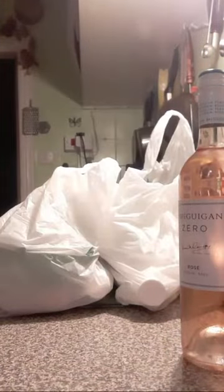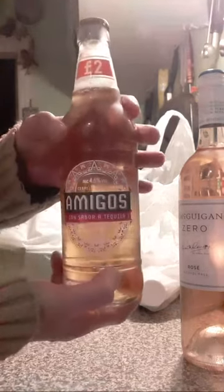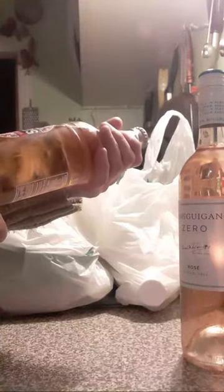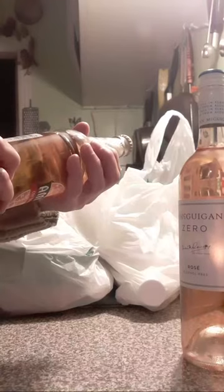I bought Grant one of these — it's £2. It's Amigos Tequila, a tequila flavour beer. I don't know whether Grant will like it. It's 4.6% alcohol and I want absolutely no alcohol whatsoever, so that one's Grant's.